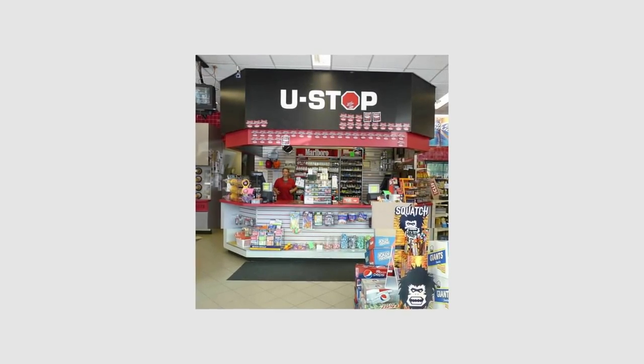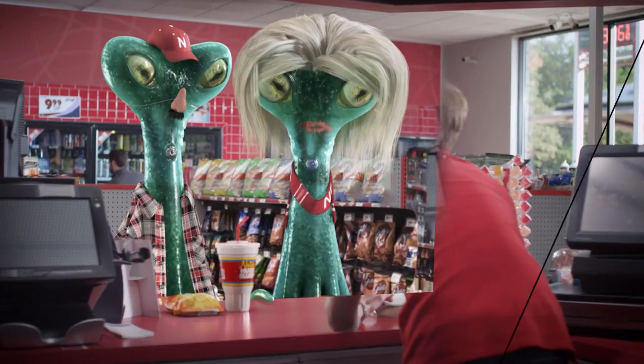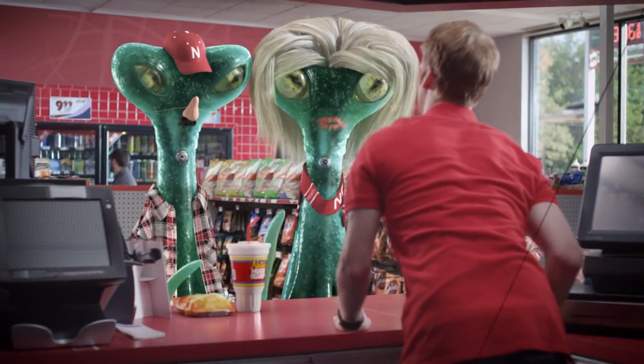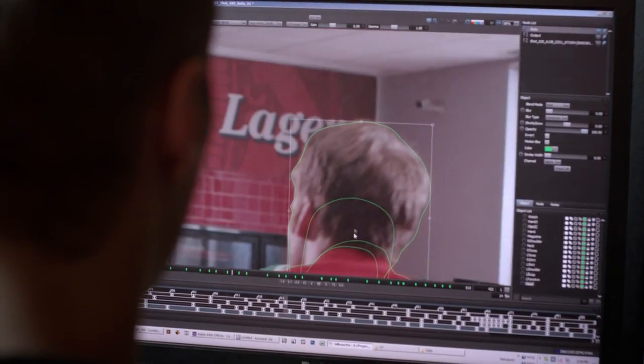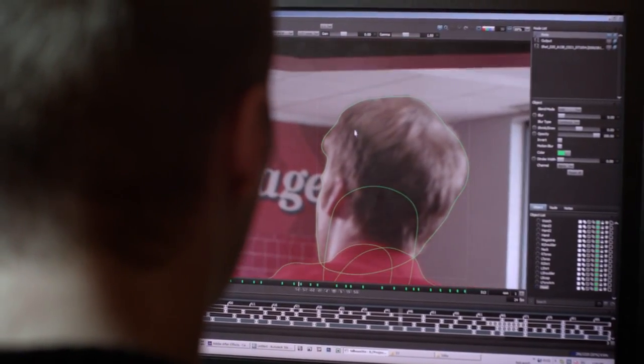Covering a wall of cigarettes behind the counter would be easier to tackle on set because the actor would be in front of them — this would save hours of roto time. Replacing an aisle of liquor and changing some large branding on the wall would be more efficient to do in post. Knowing that visual effects artists would address these issues later allowed the crew to keep getting the coverage we needed.